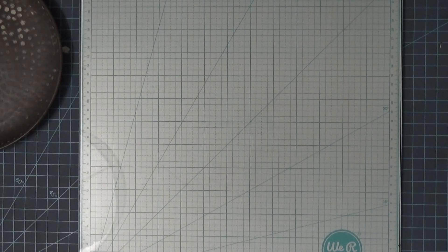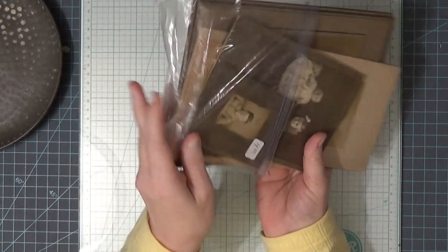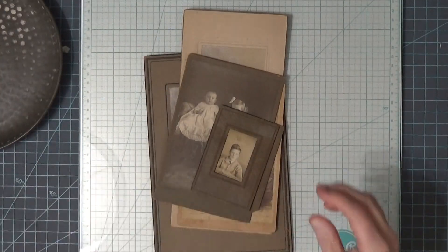I had a doctor appointment yesterday and we went by an antique store and they were having a flea market outside, so we stopped and I got some fun things. The prices on the bags are not the prices I paid — she marked everything down, gave me a bundle deal on everything, so I got great deals.